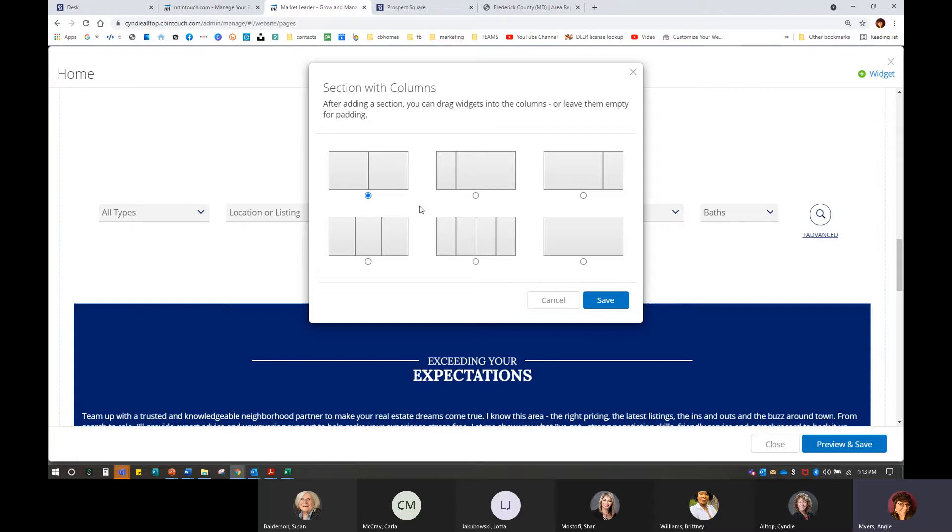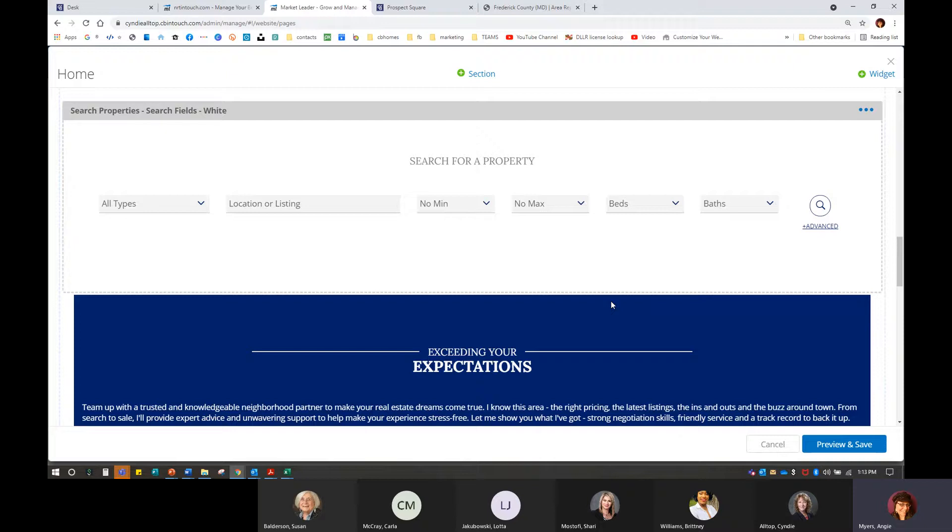I absolutely love this — I don't have to section anything out myself. Everything is just going to look good with all the right spacing without me having to think about it. So this is where — Cindy, I'll ask you — how many reports would you like to have, three or four? Let's do four. So we're going to go for four — go big or go home. We're going to check off that radio button there and hit Save.